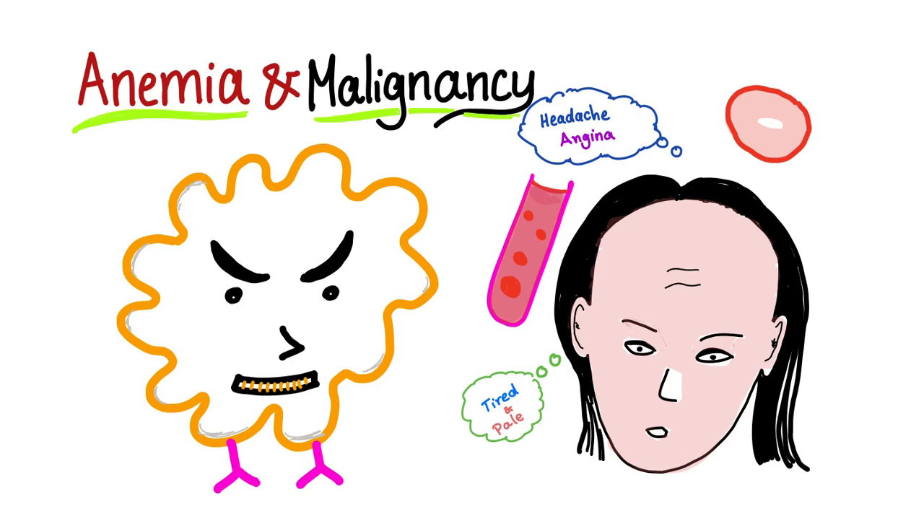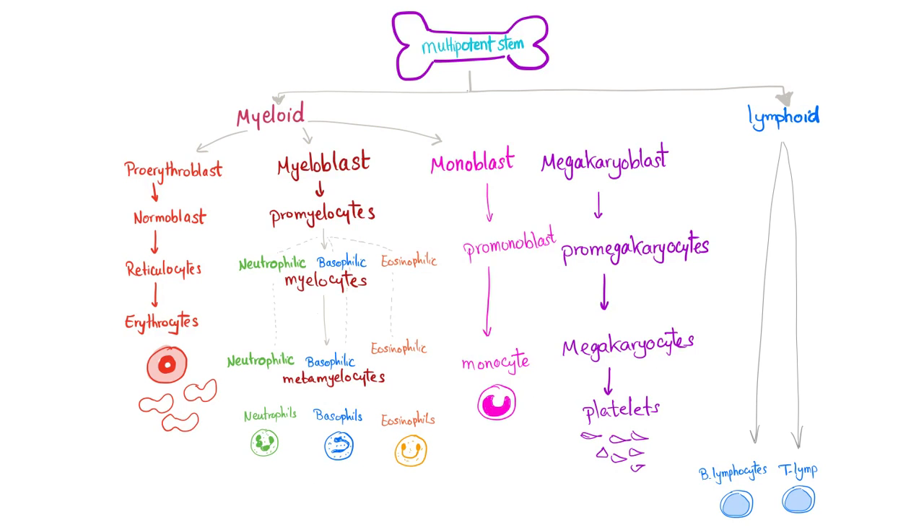...tired, headache, maybe angina, murmur, exercise intolerance, dyspnea on exertion, etc. Here is your nice hematopoiesis slide: RBCs, white blood cells, platelets — white blood cells again.